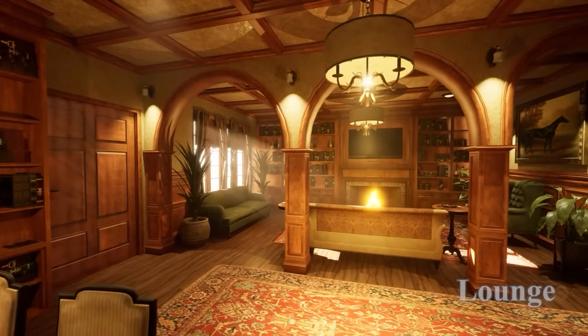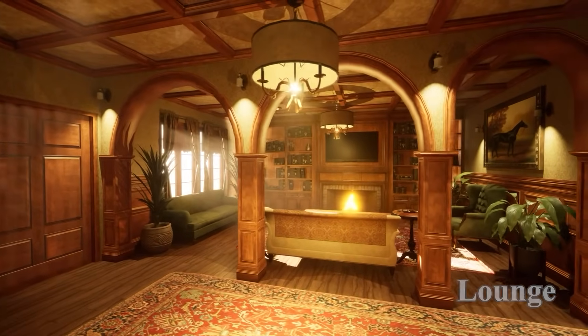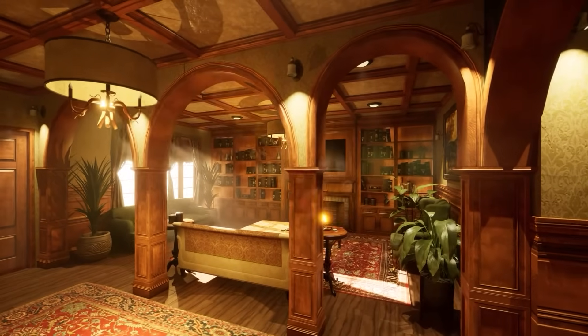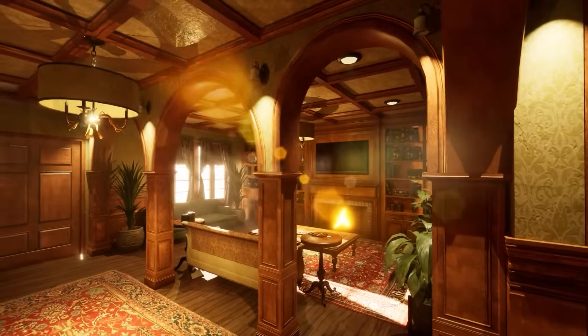Welcome to our Family House Asset Showcase with its 167 unique meshes. Rich wood textures and elegant details create a warm and inviting atmosphere.